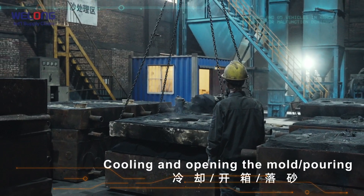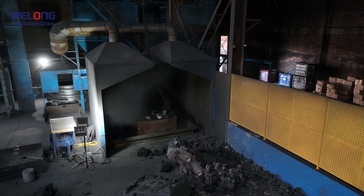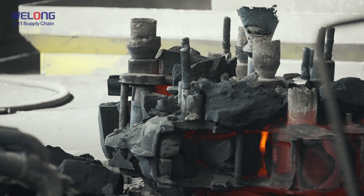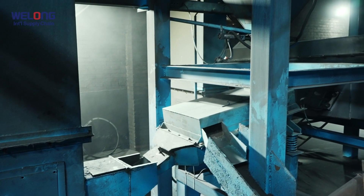Cooling and opening the mold. After static cooling, workers transport the sandbox and the poured product to the sand removal workshop. This step creates conditions for subsequent shot blasting and repair. Sand reclamation: using a new type of ceramzite to improve casting problems.